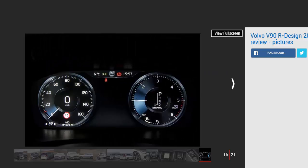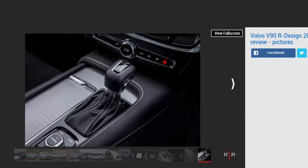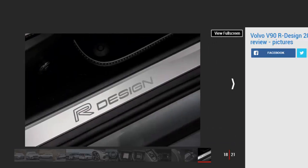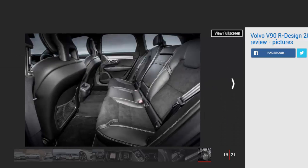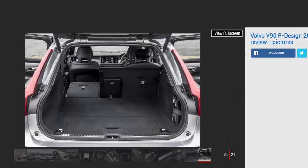The 560-litre boot — 1,526 litres with the rear seats down — isn't as big as a Mercedes E-Class Estate's, but it's hardly small. There's plenty of space in the back as well, with lots of legroom, although it's a bit dark thanks to the black headlining. It's also a pity the cabin design doesn't back up the dynamic exterior styling. While everything has a high-quality feel, the tweaks are more of an alternative to than an upgrade over the high-spec Inscription. We'd still go for the better value Momentum version.